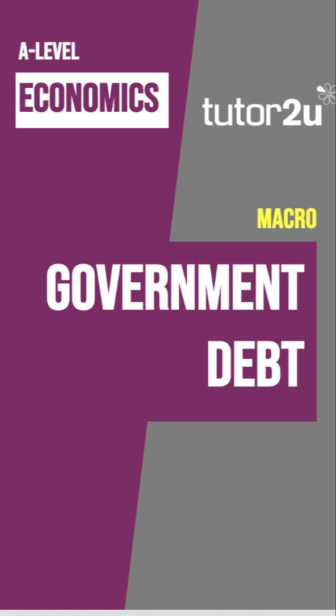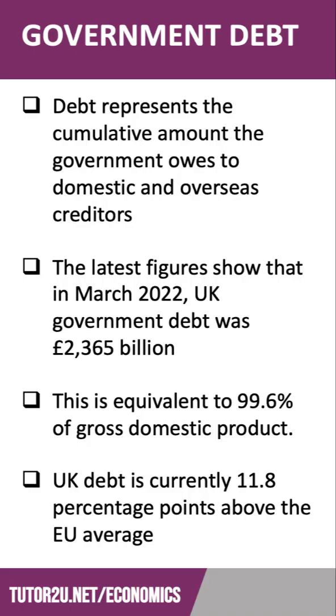Hi there. The size of the national debt is one of the really important macroeconomic numbers studied by economists. Debt represents the accumulated or cumulative amount that the government owes to domestic and overseas creditors — people who have lent the government money.